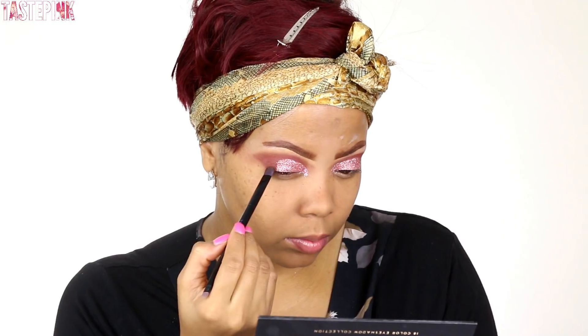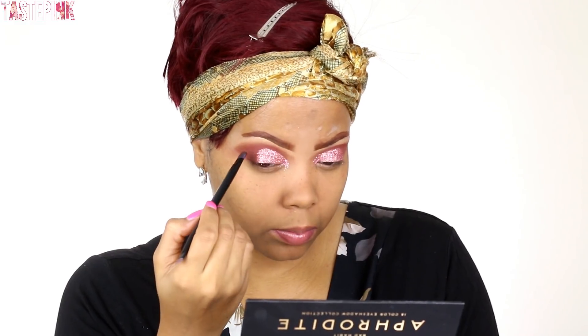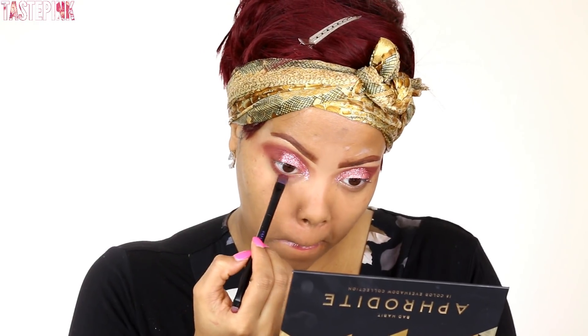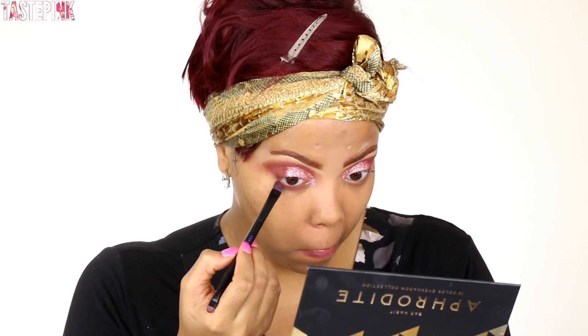Now I'm just buffing away the excess glitter and fallout, and I'm going to apply Jealousy on the outer perimeter of my eyelid from the Aphrodite Palette, drawing it forward towards the inner eye — I really want to carve out my eye shape. Next I'm going to drag Jealousy underneath my eye to really intensify this look.